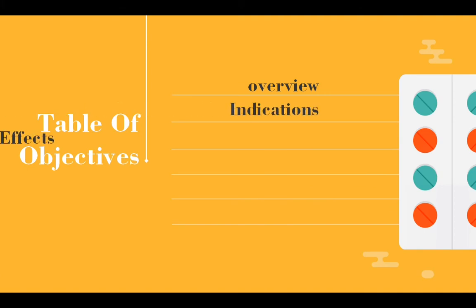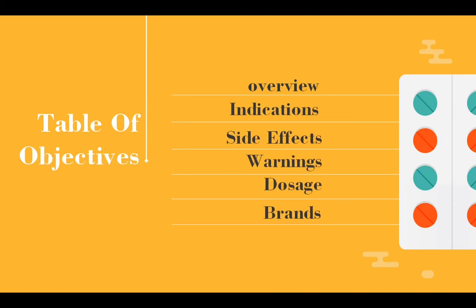Table of Objectives: Overview, Indications, Side Effects, Warnings, Dosage, and Brands.